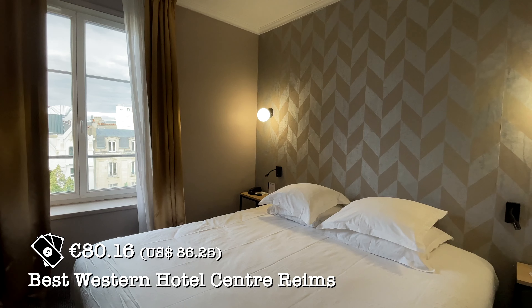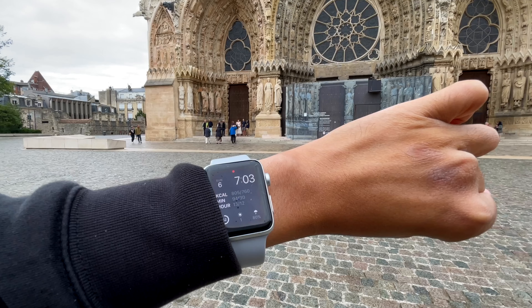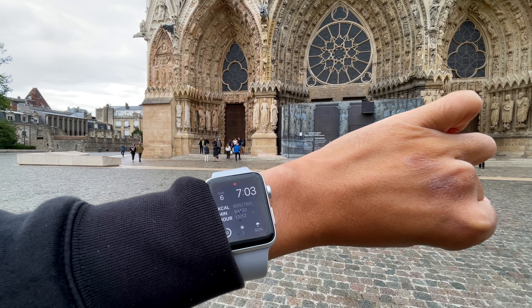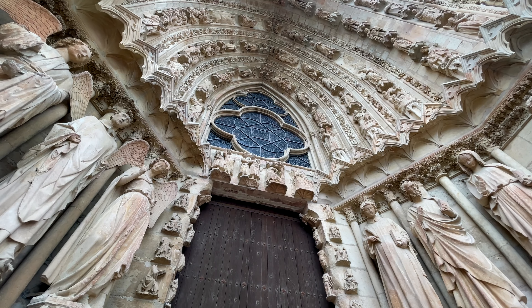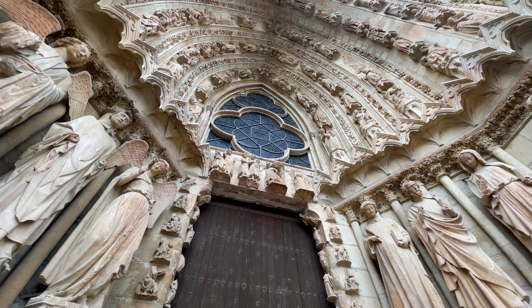We are now back at our hotel in Reims. We unfortunately were not able to head to our very last attraction of the day, which is the Notre Dame. In Google it's stated that it's open till 7:30, but we were there at 7pm and it had already closed for admission. So if you want to head there, do be there early.